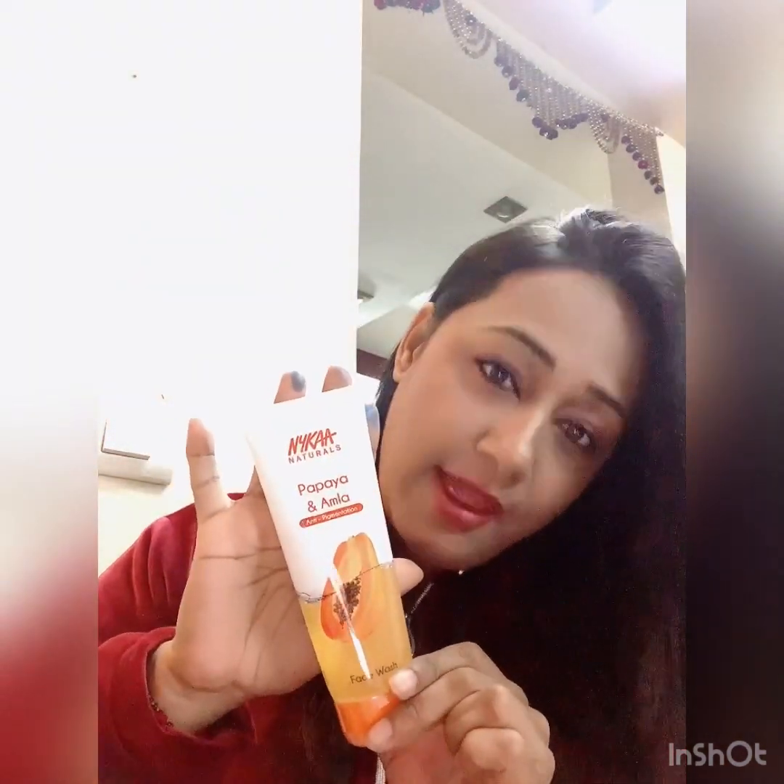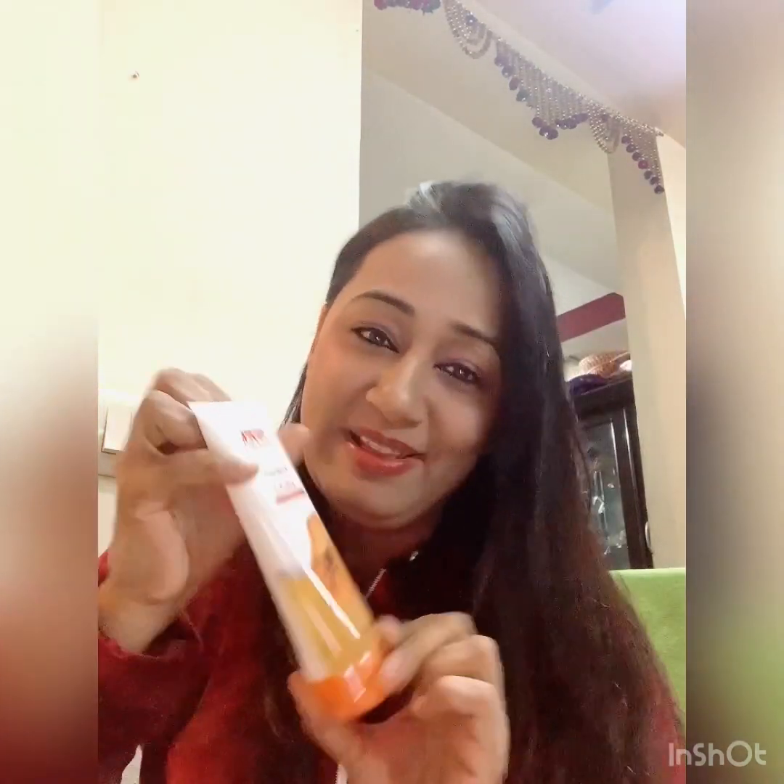Last item — this is my Nykaa birthday gift! I have ordered a lot of things, so they sent this as a gift. It's their face wash. I don't know how it is yet, but I'll try it and then tell you how it was. Thank you!